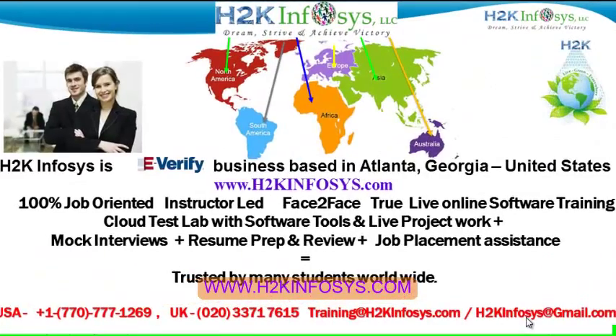Welcome to H2K Infoset. H2K Infoset is an e-verify business based in Atlanta, Georgia, United States. We provide 100% job-oriented, instructor-led, face-to-face through live online software training programs. It also includes access to Cloud Test Lab with software tools. We provide live projects for you to work on. We also provide assistance with mock interviews, resume preparation and review, and placement assistance.